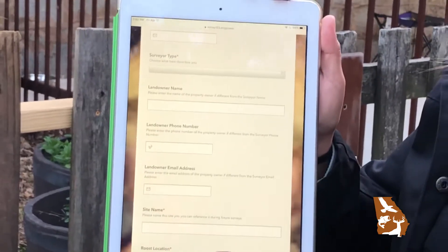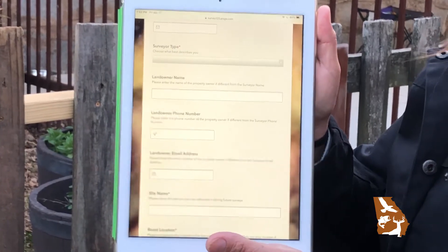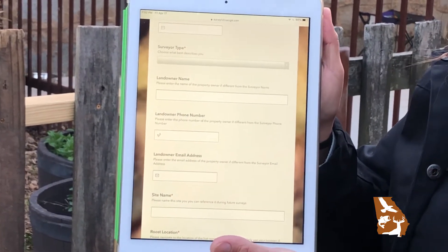We ask you to do it twice a year during two different periods in the summertime, so that you can count bats before and after they have pups.